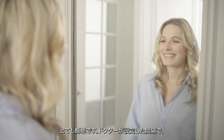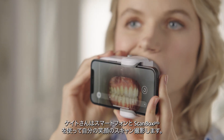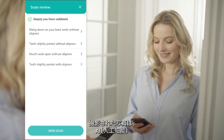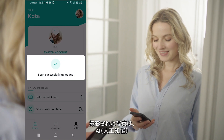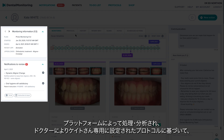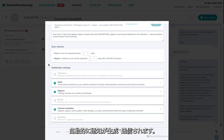How does it work? It's very easy. At the intervals you set, Kate scans her smile using her smartphone and the ScanBox Pro. The photos are processed and analyzed by our artificial intelligence platform, which automatically generates notifications based on the protocols that you will have developed specifically for Kate.